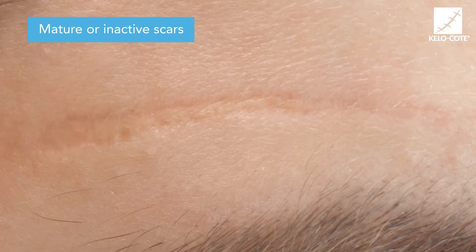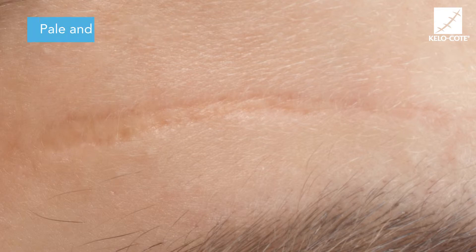The mature or inactive scars, when the scar has burnt itself out, tends to be pale and flat, and at this stage if the scar is still a cosmetic issue then more surgical or laser techniques are used.